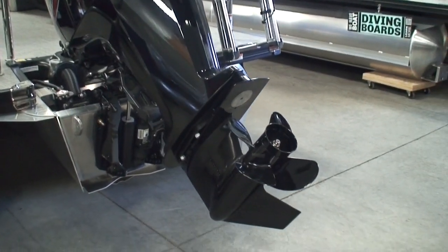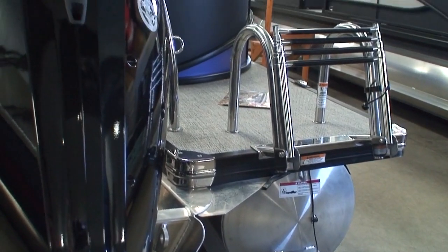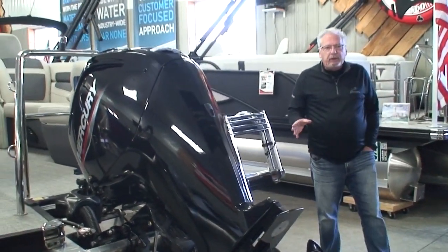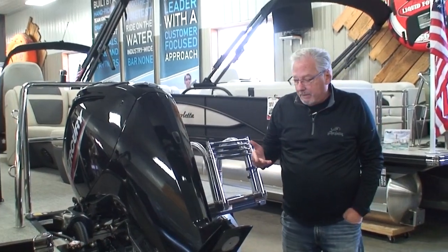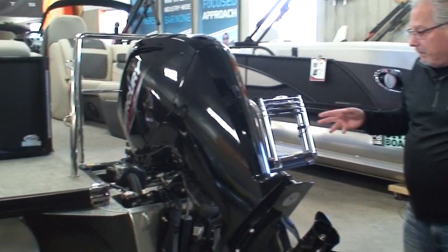Down below is the bracket where we mount the transducer for our depth finder — I'll show you the standard depth finder inside. Also standard for 2023 are lifting strakes. That rib with the three little holes in it runs all the way to the front of the pontoon. Lifting strakes help lift the boat up on top of the water instead of plowing through it, adding a few miles per hour to top speed and improving fuel economy by creating less drag. That's standard on a 2023 Barletta Cabrio two-tube.